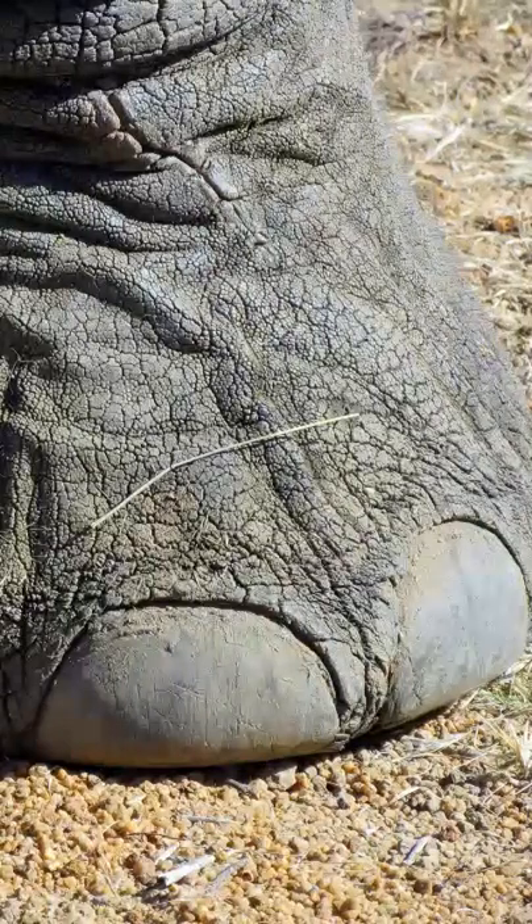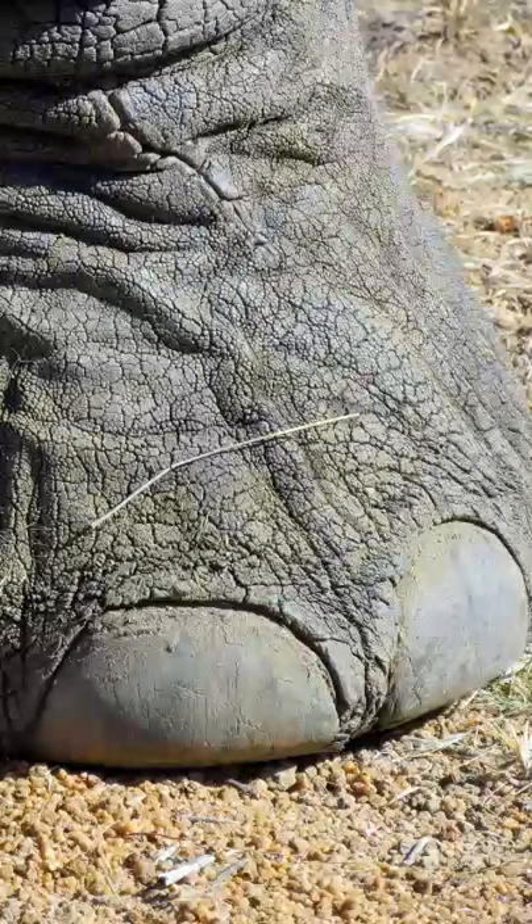The elephant's foot is a spongy pad. The pad acts like a cushion with each step, absorbing the impact and taking some of the strain off the leg.